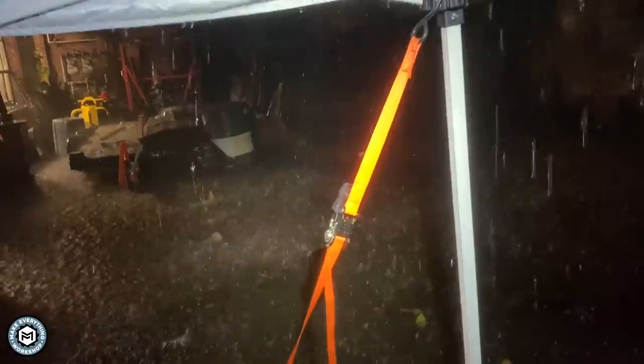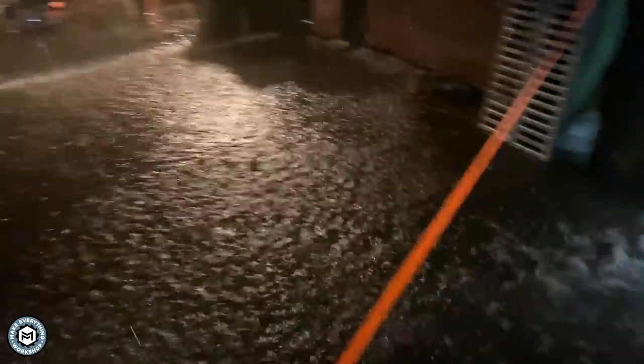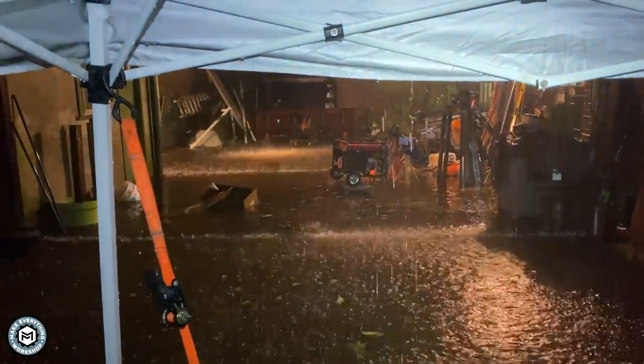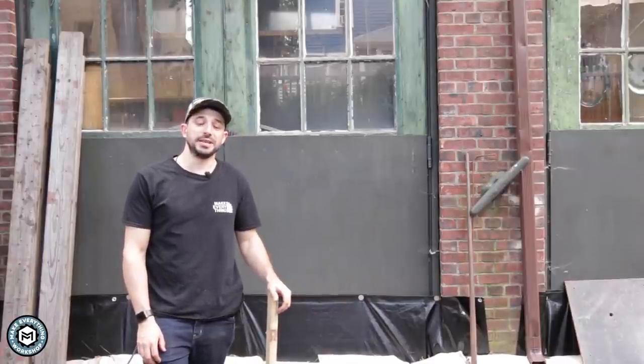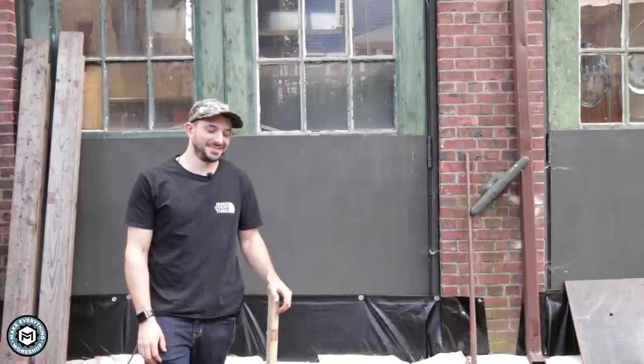Look at how high that water is. There is nothing I can do. Just nothing I can do. Hey, I'm Chris Zepp from Make Everything and today we're going to talk about my desperate attempt to literally keep my shop above water. This was a tough one. Check it out.